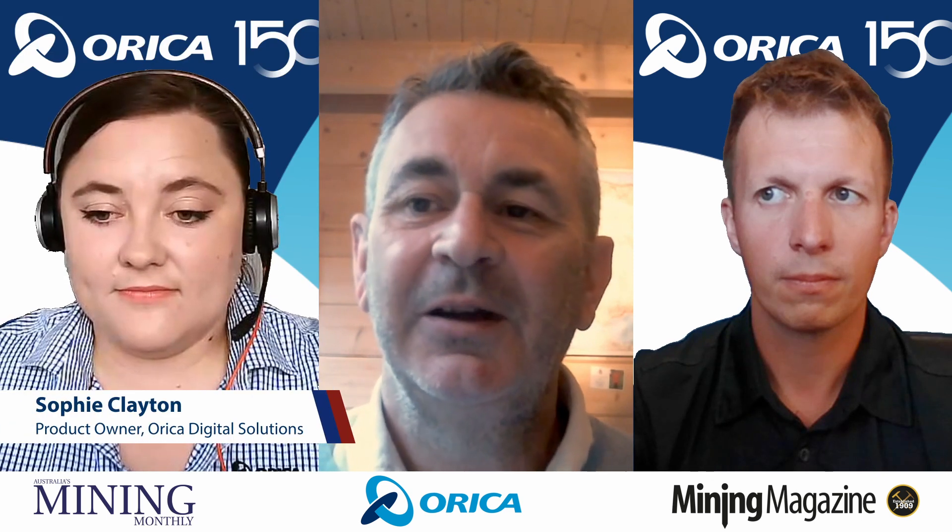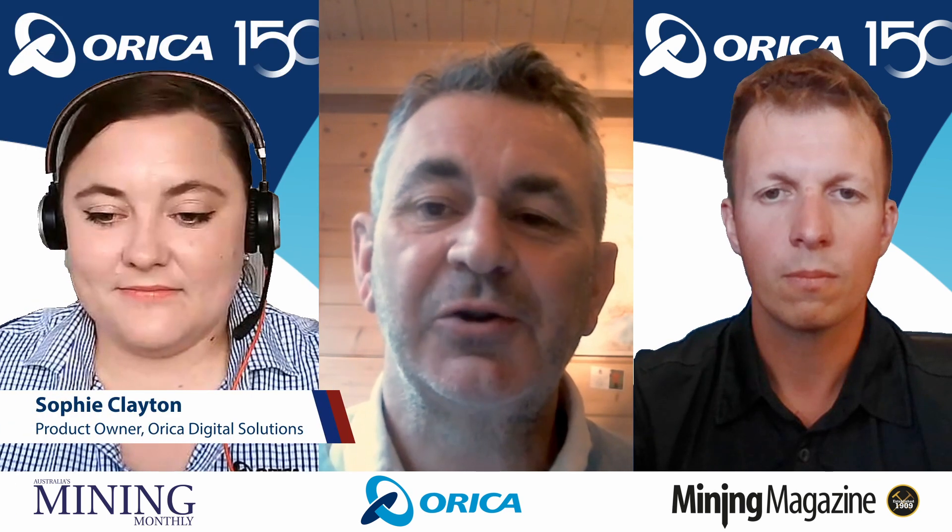Hi, everybody. This is Martin Veitch from Mining Magazine, Australia Mining Monthly. As part of our Digital Underground series, it's my pleasure to welcome our special guests and sponsor, Orica. Orica is a company in Australia celebrating its 150th birthday, founded all the way back in 1874. Today we're going to be talking about a couple of technologies: Blast IQ and 4D. Sophie Clayton is the product owner for Orica Digital Solutions, and she's joined by Sam Evans, who is the lead engineer for underground technologies at Orica. Guys, welcome very much.